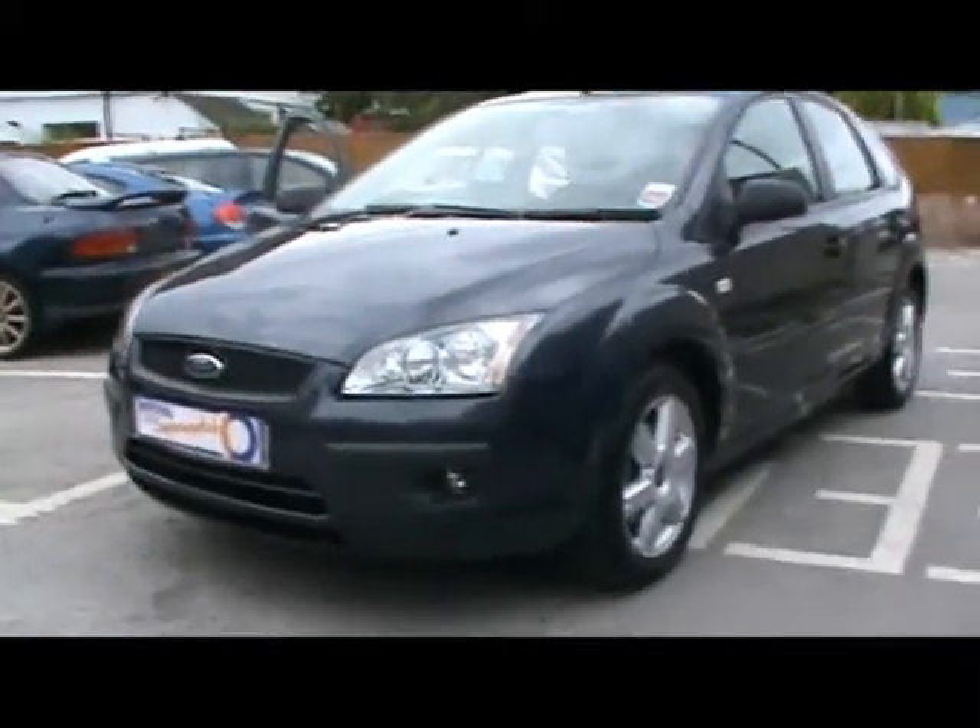Welcome to Imperial Cars. We have a Ford Focus Sport 1.6 on a 55 plate. I'll take you for a quick tour around the car to highlight some of its features and to give you an idea of the condition as well.